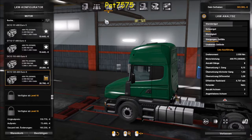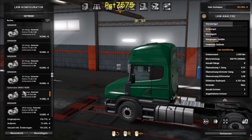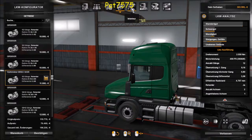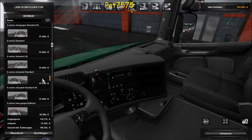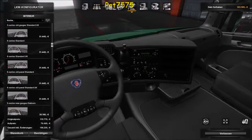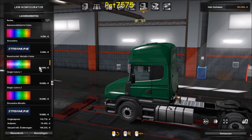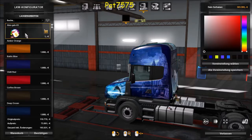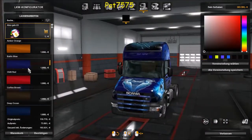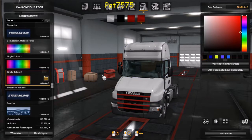Er bekommt die große Maschine mit 490 PS und ein 12-Gang-Getriebe – das ist klar. Wenn schon, dann soll er von Anfang an was haben. Das Innere bleibt Standard. Jetzt schauen wir mal bei der Farbe – ob wir ihm Metallic drauf machen können. Ja, das kann man dem Metallic auch schon drauf machen.